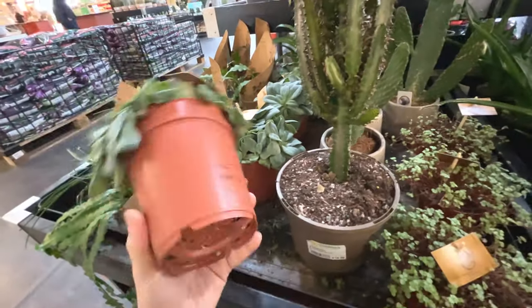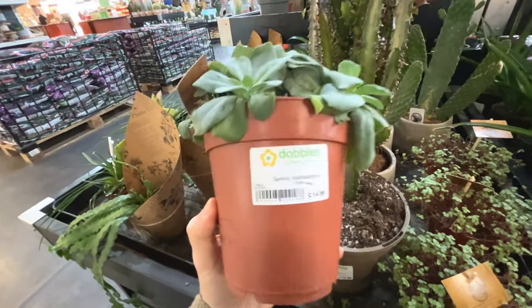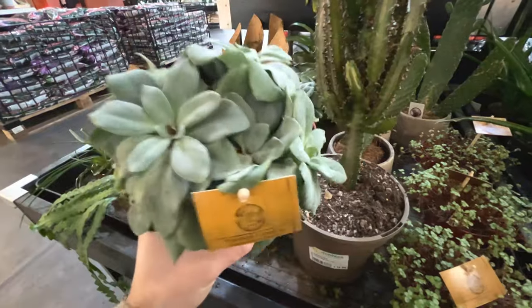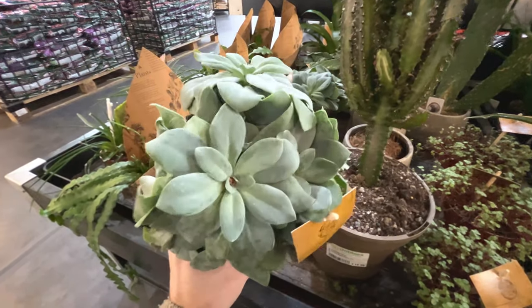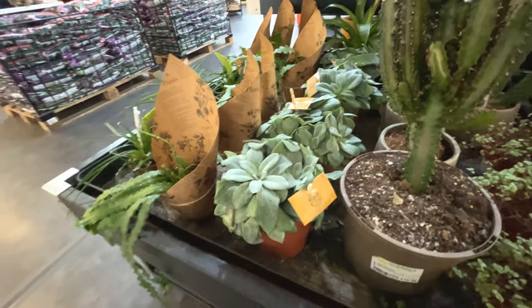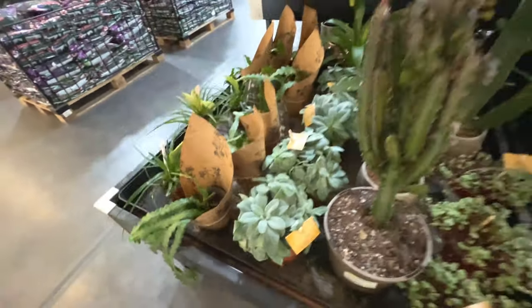What's this? Seneciocephalophorus - I'm not sure what that is. If anyone knows what that is, leave it in the comments. It's quite nice. I think I saw that in Ikea recently actually, cheaper than that.